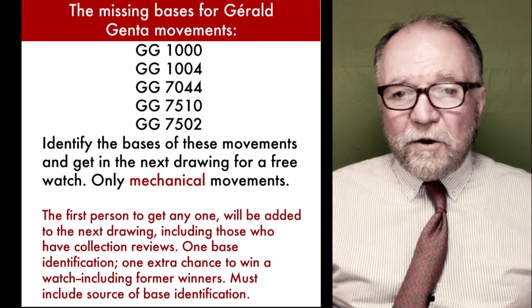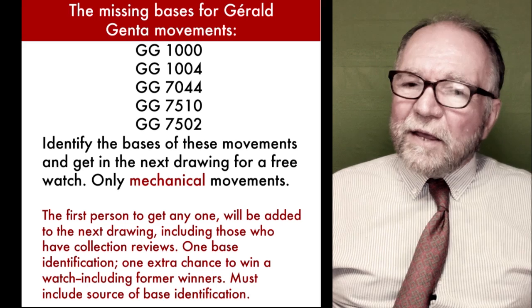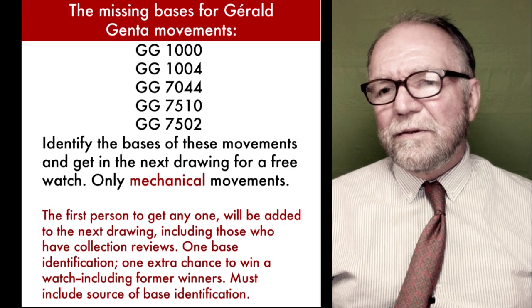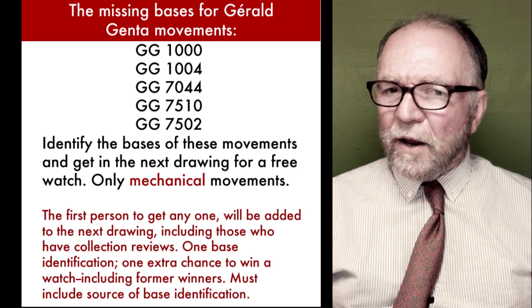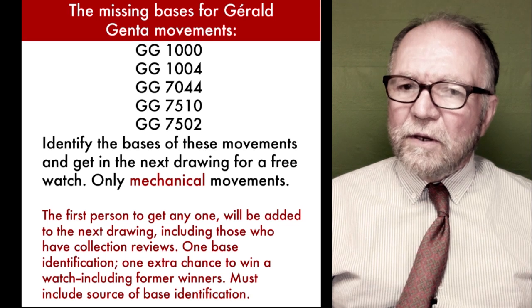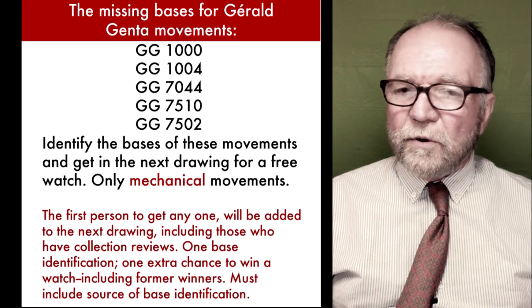I'd love to hear your thoughts on this, in addition to any kind of involvement. I think that Genta's brand and his watches are some hidden gems, because you can get some very good watches at some decent prices.